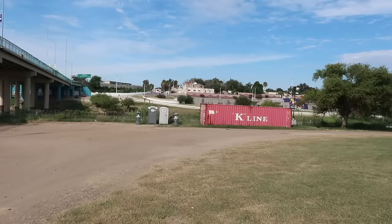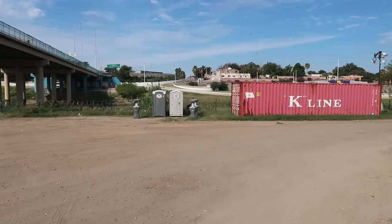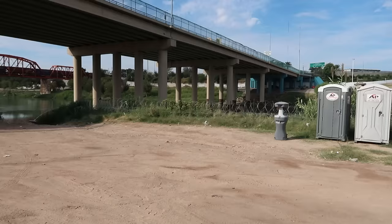You can see these storage containers — rail containers — lined up along here. This is one of the hot spots, a spot where people cross a lot. Look at the barbed wire. You can see some life jackets there on the ground.